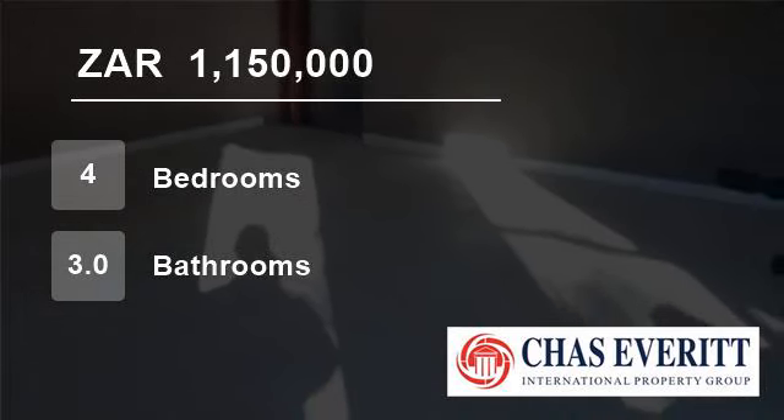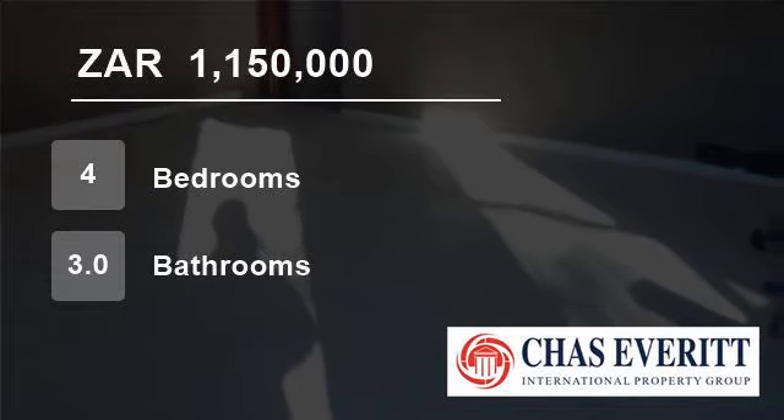For more information on this property or to arrange a viewing, please contact us using the details provided. Thank you.